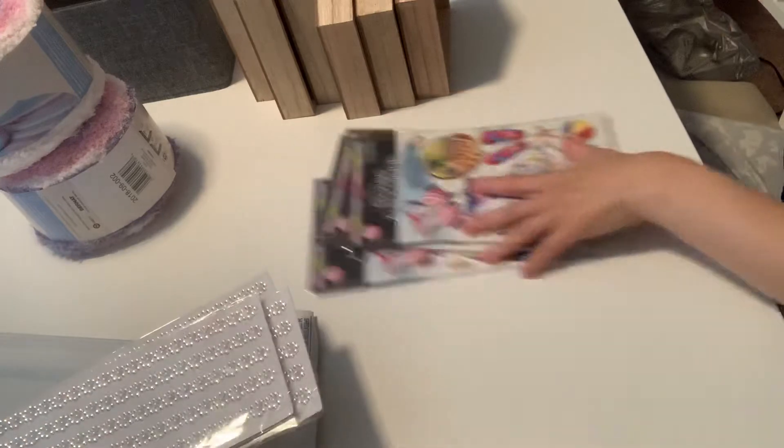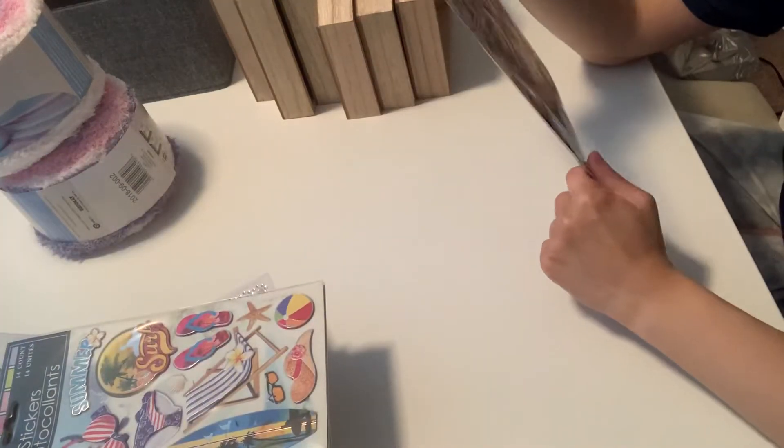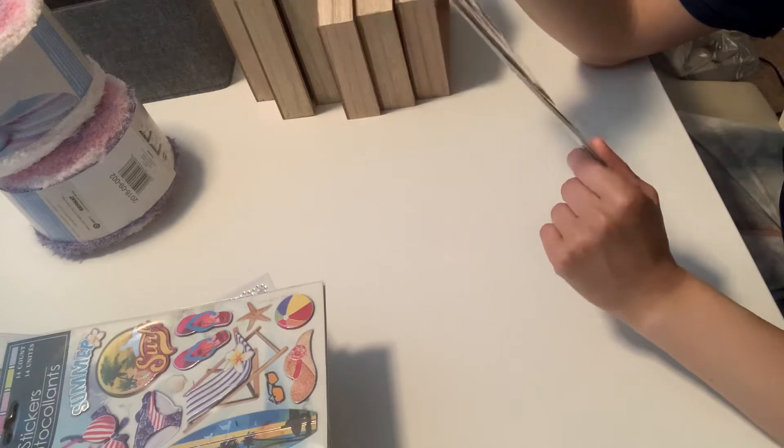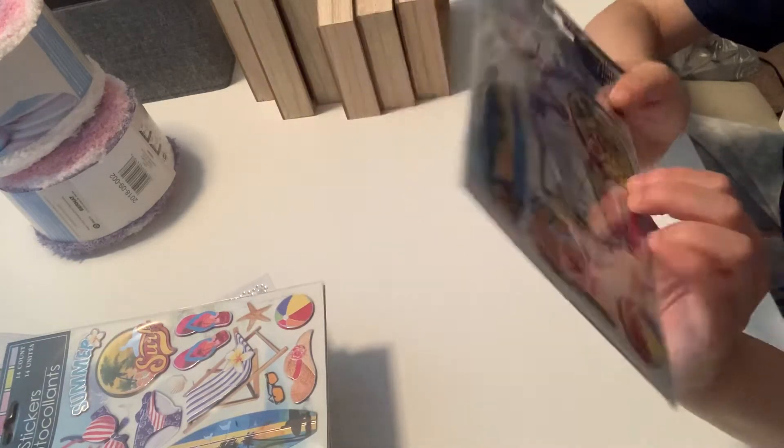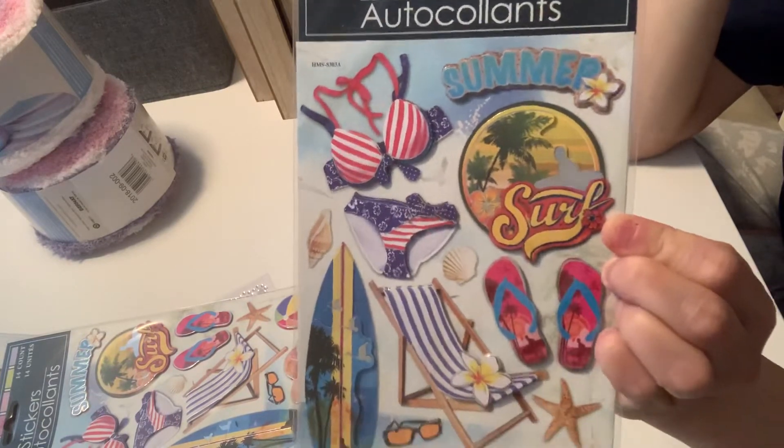And then I picked up four of these stickers — they're new. These are summer stickers, so I picked four of them. I thought they were so adorable.